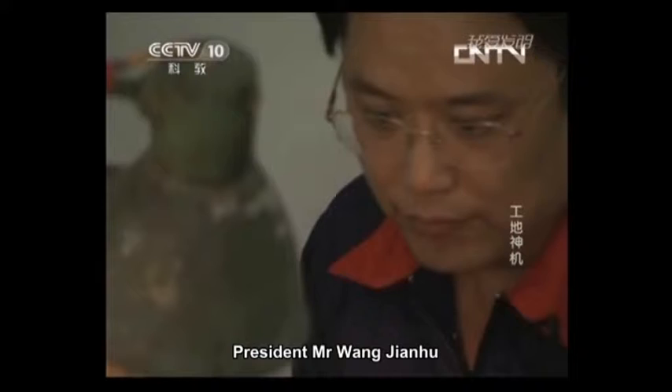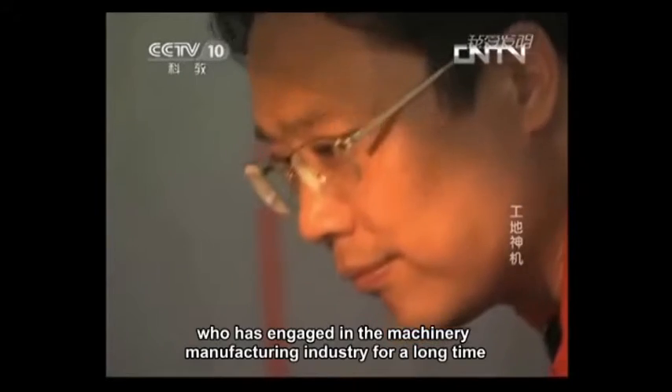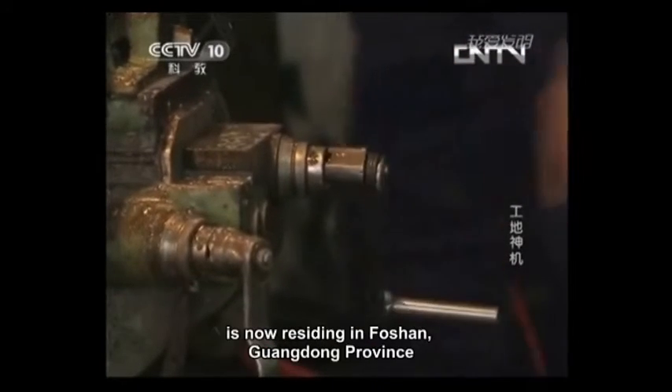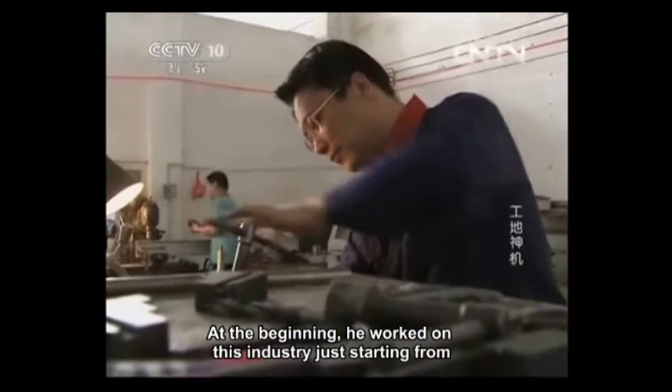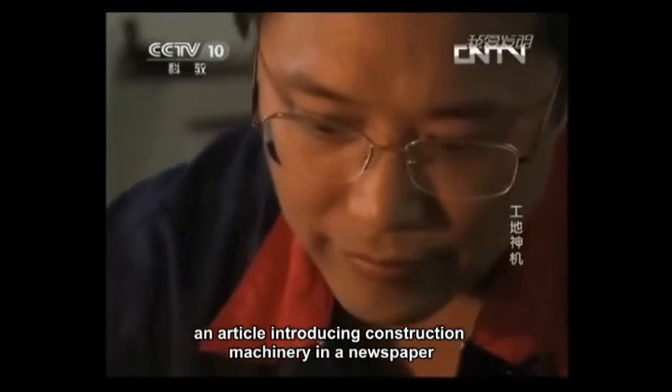President Mr. Wang Jianhu, the original inventor of the Automatic Rendering Machine, has engaged in the machinery manufacturing industry for a long time and is now residing in Foshan, Guangdong Province. At the beginning, he entered this industry starting from an article introducing construction machinery in a newspaper.